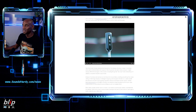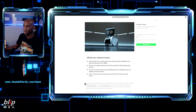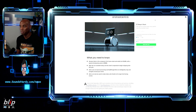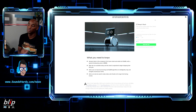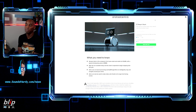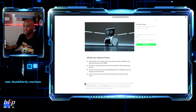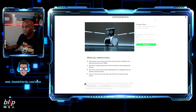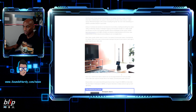This is Amazon's first home robot. It retails for $1,450 but the introductory price is $1,000. Signups are available now with shipping expected later this year. It uses an onboard processor and SLAM algorithms to intentionally map and navigate your home. Astro can also be used to make video calls thanks to its large front-facing screen.